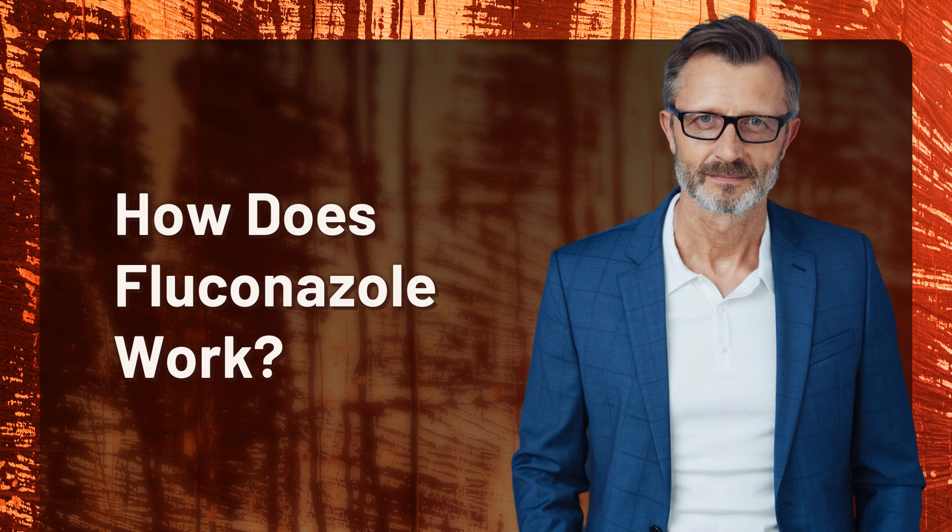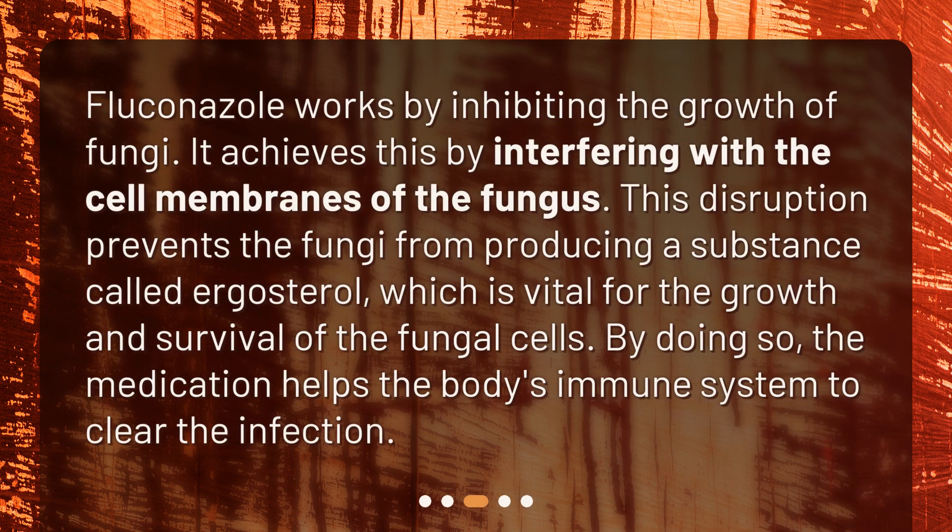How does fluconazole work? Fluconazole works by inhibiting the growth of fungi. It achieves this by interfering with the cell membranes of the fungus. This disruption prevents the fungi from producing a substance called ergosterol, which is vital for the growth and survival of the fungal cells. By doing so, the medication helps the body's immune system to clear the infection.